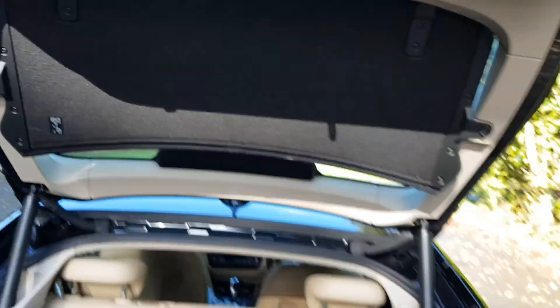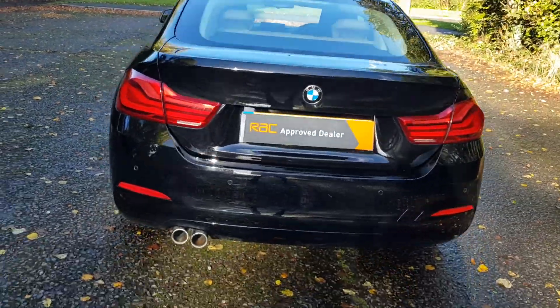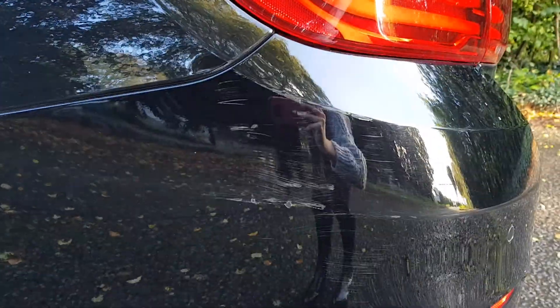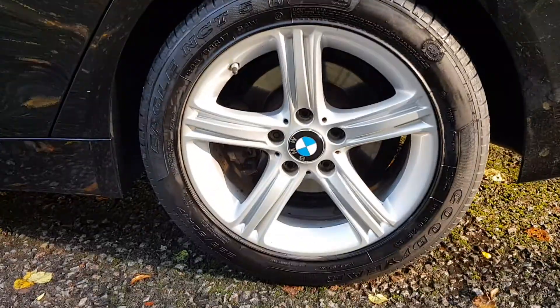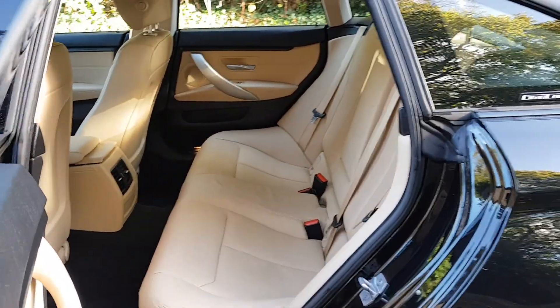You've also got the soft close, which is working. Now there is a little mark here — it's like a scrape — so that's kind of the only one, and a little bit further down as well. The alloys are okay, and it's got chunkier tires which always helps — helps you bounce off the kerbs.